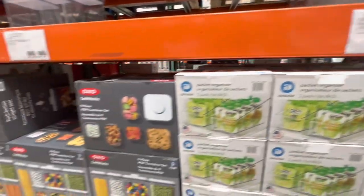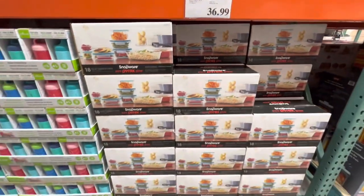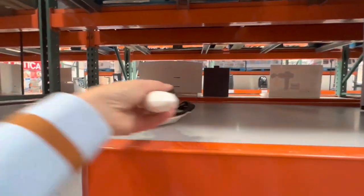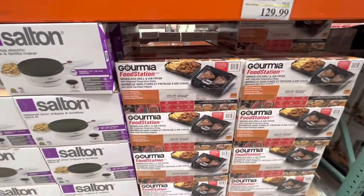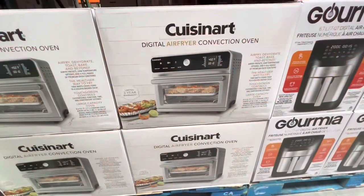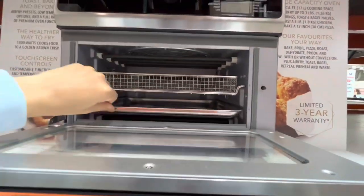The pop ones are at regular price. $37 for this glass storage set — 18 pieces. $20 for this kids' thermos. Sultan cordless electric crepe and tortilla maker for $29.99. Cormia food station is $129.99 — it's $40 off the regular price and the deal is valid only till the 16th of April. Digital air fryer convection oven by Kizanad for $200 — really good quality, comes with both a basket and a tray option.